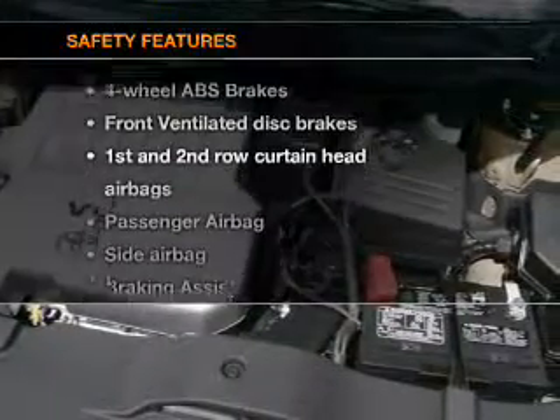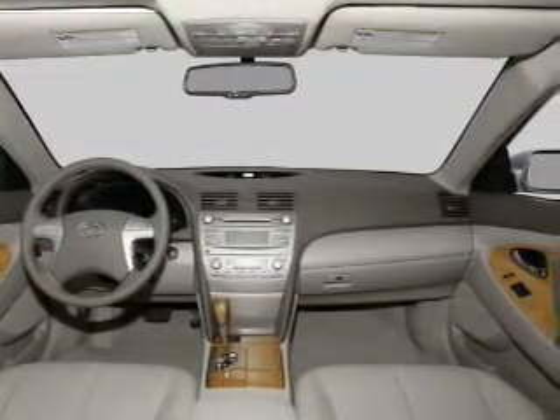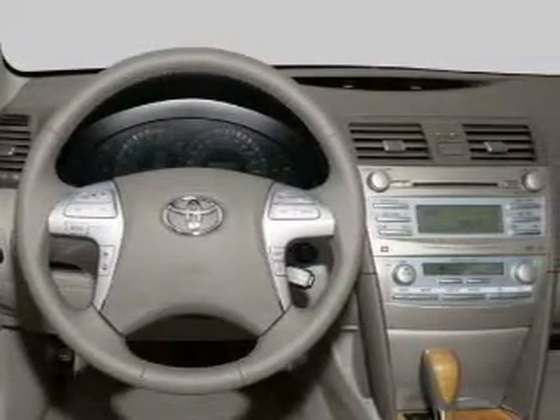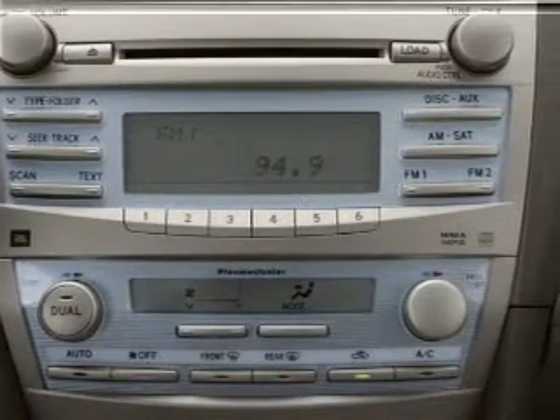And for your peace of mind, the following safety equipment is included: front ventilated disc brakes, curtain head airbags, passenger airbag, side airbag, daytime running lights, low tire pressure warning, and independent suspension. Our website offers more information on all of our vehicles.